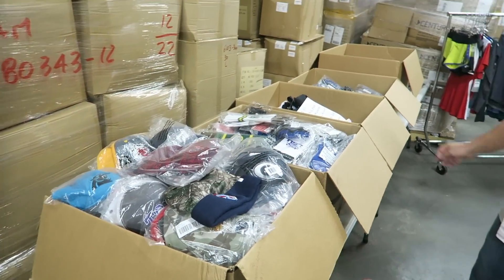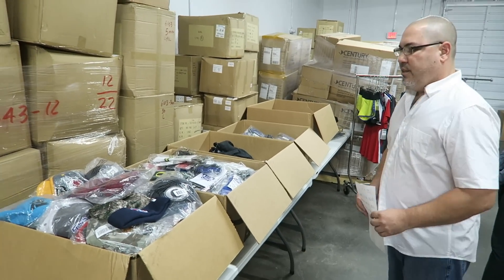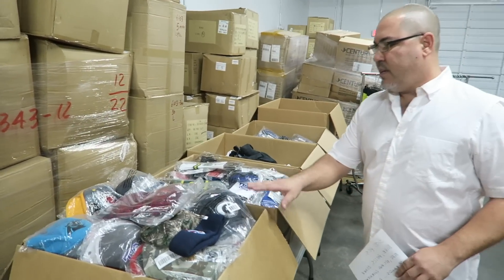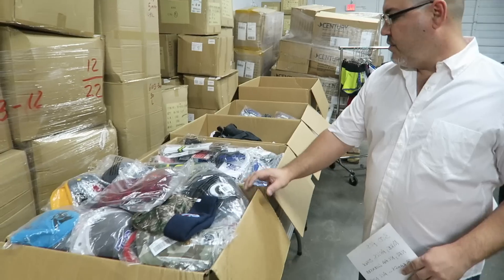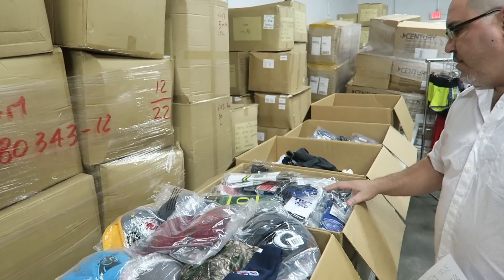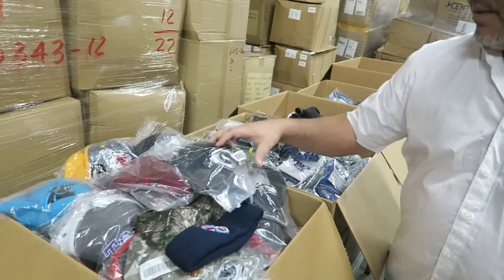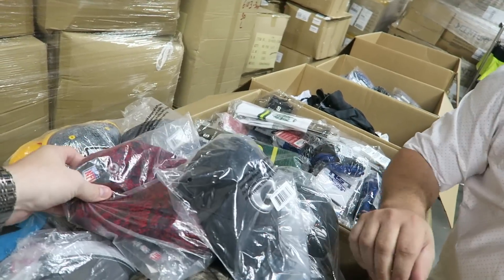This first lot we're going through — it's 300 pieces. This is all NFL licensed apparel, sports apparel. It's a combination of licensed NFL, NCAA, there's some NHL in here, MLB. Here we have it categorized by hats and hoodies.